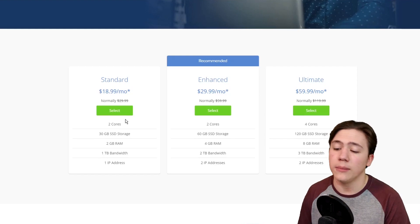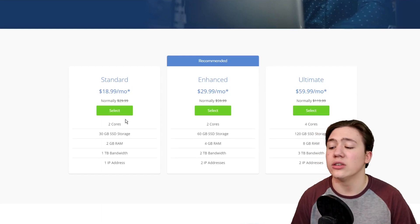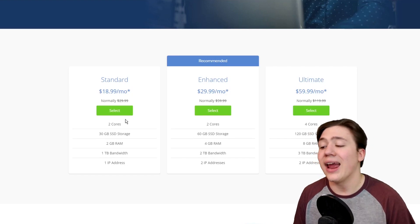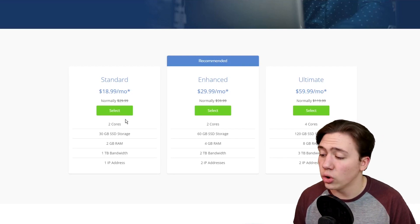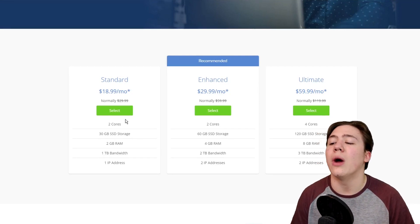The enhanced plan comes with 2 cores, 60GB SSD storage, 4GB RAM, 2TB bandwidth, and 2 IP addresses. The ultimate plan at around $60 a month comes with 4 cores, 120GB storage, 8GB RAM, 3TB bandwidth, and 2 IP addresses.